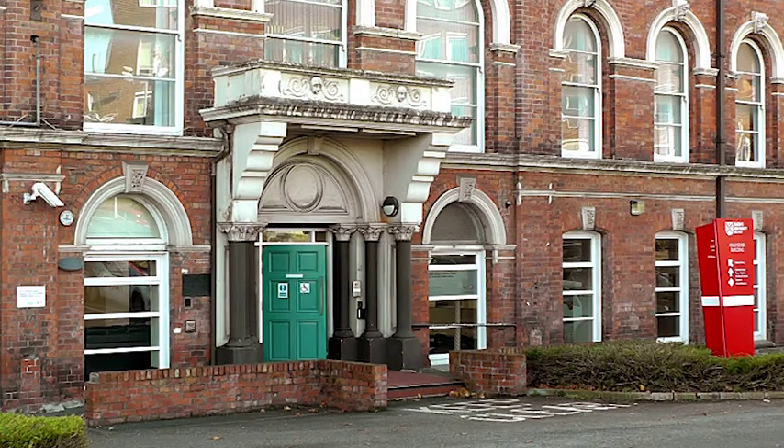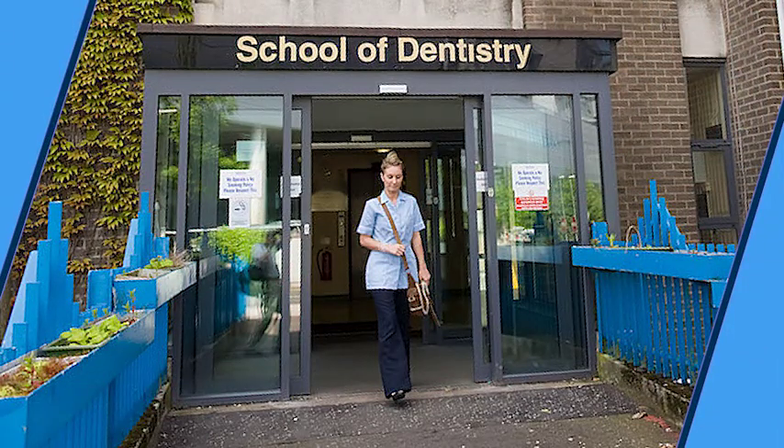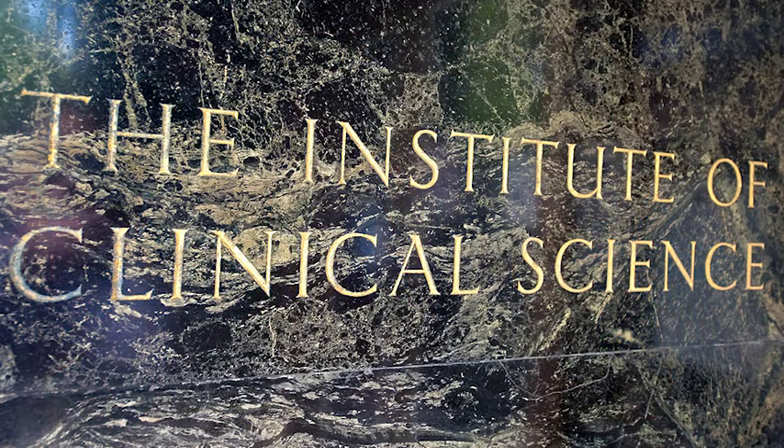Queen's Medical Library is located off campus in the Mullhouse building at the Royal Victoria Hospital, close to the QUB School of Dentistry, the Institute of Clinical Sciences and the Centre for Public Health.